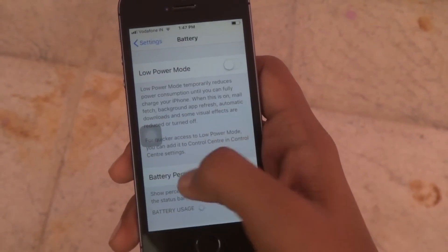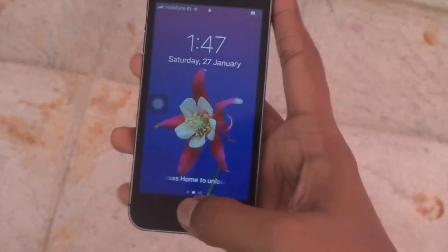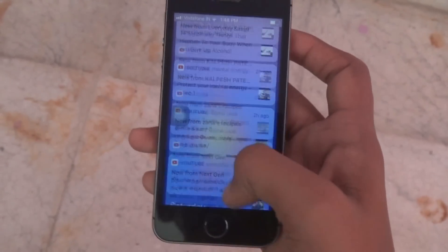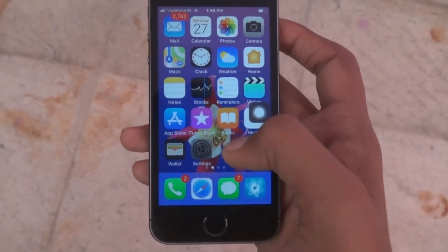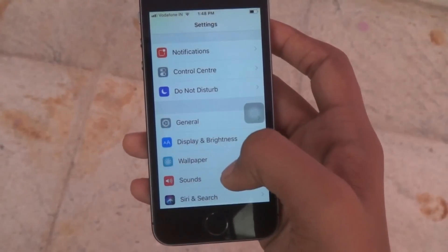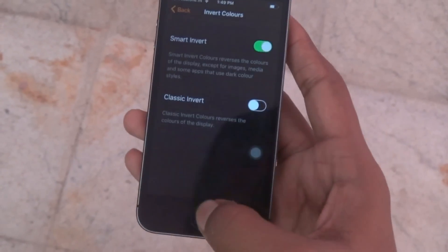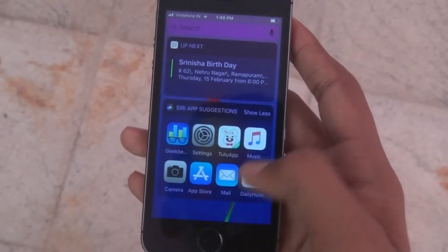Even if we go to battery there's nothing much, it's all the same. The OS fluency is also great — the notification center has no lags, it is more fluent than before. Let's check the smart invert option. This is how it looks when we enable smart invert. It has been the same.